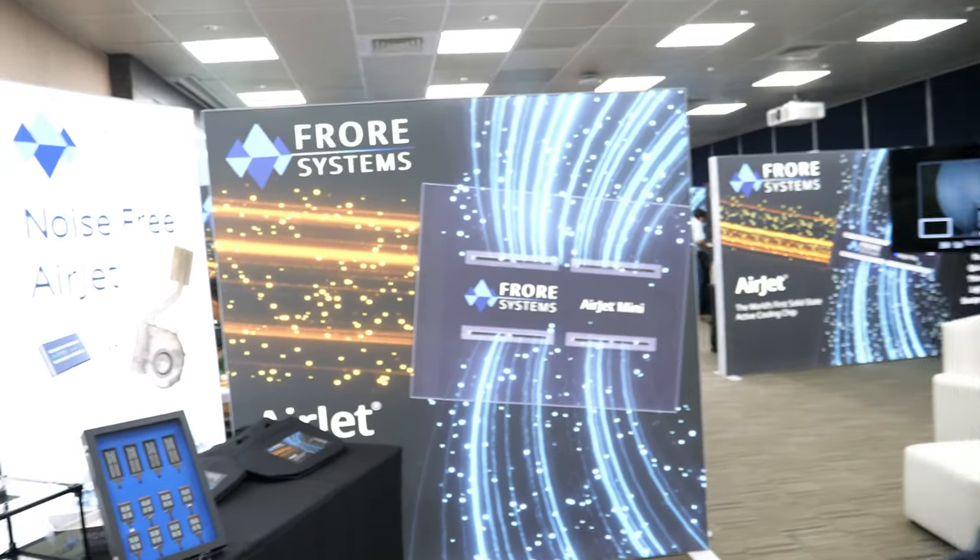And is that what you're holding there? So this is an Air Jet and it's a solid-state active cooling chip. As soon as I get into the room, I feel it's cooler in here. Is it already running the AC? Unfortunately it is not, but it is very cool in here.